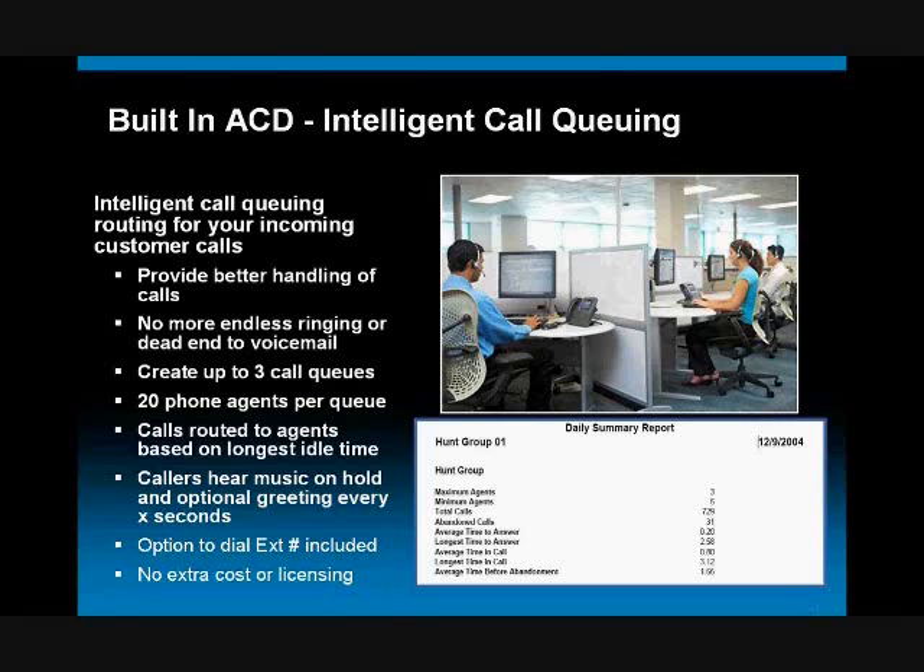Another feature that is really exciting and impactful for small business is a function we call ACD, or call queuing. ACD stands for Automated Call Distribution. What ACD call queuing gives you the ability to do is take callers — especially customers — and instead of giving them a voicemail box or putting them in a round-robin scenario bouncing between desk extensions and the operator, we can have them enter into a waiting queue to be properly serviced.